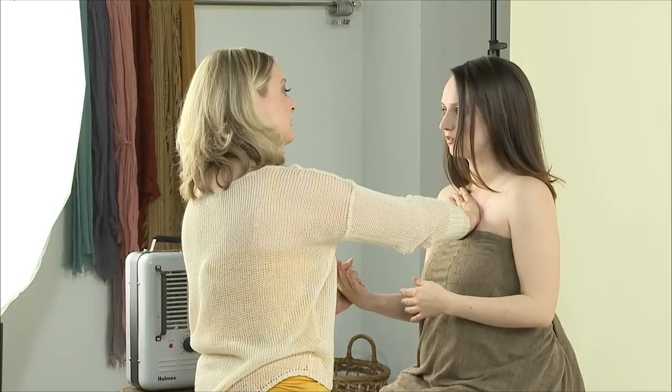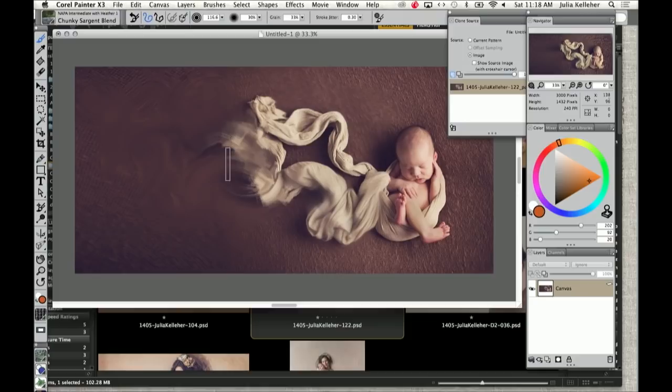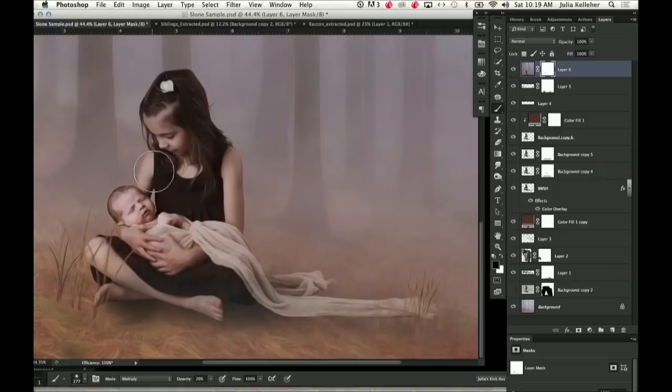We'll also learn about Corel Painter and how to digitally paint your images, along with actually painting on the surface of them with organic mediums. We're going to composite in Photoshop and so much more. Most of compositing is making whatever images you want to put together to make one — making them fit. Color, light, atmosphere and size. If you think of that acronym every time you do a composite, you're well on your way to success.